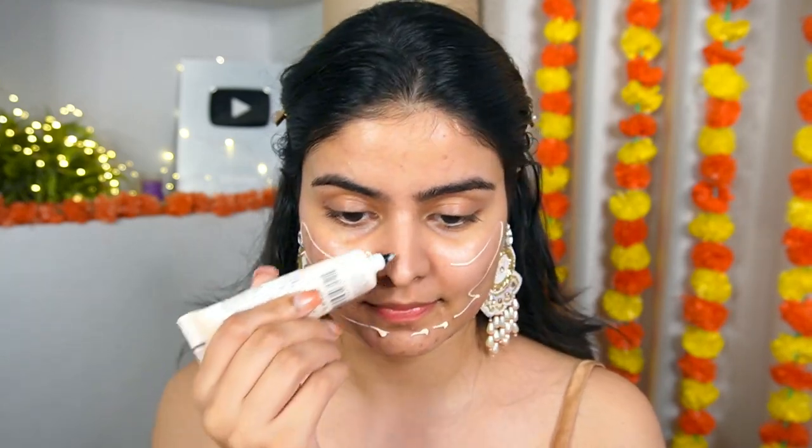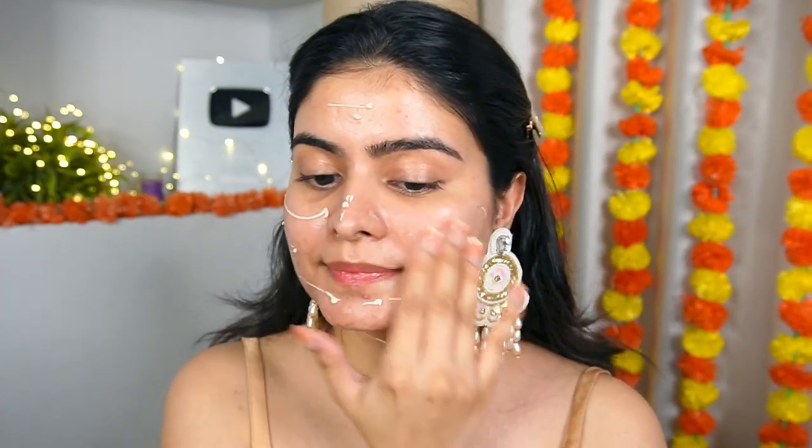Then I'm using the Makeup Revolution Primer — this is the old one, its packaging has changed, so the link will show the new packaging. This is a Pore Primer with a very creamy consistency that fills all pores and creates a smooth base. Primer is very necessary — I always say for acne skin, textured skin, scars, apply primer so it fills things in a little and your makeup comes out smooth. These two combinations — moisturizer and primer — are my favorite today and suiting me very well.